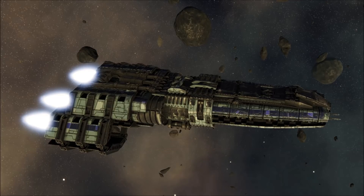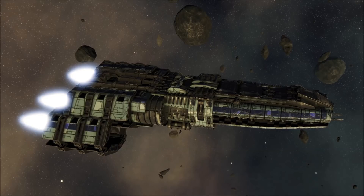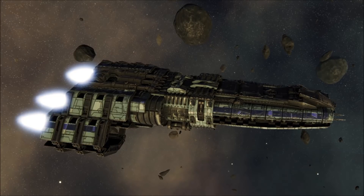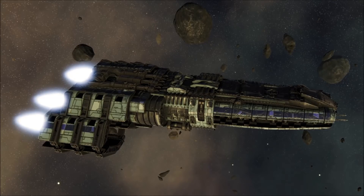Colonial forces are encouraged to expend even their most limited munitions to destroy Cerestes-class vessels before they can engage, or simply to refuse launching fighter squadrons until any threatening Cerestes-class vessels have been defeated.